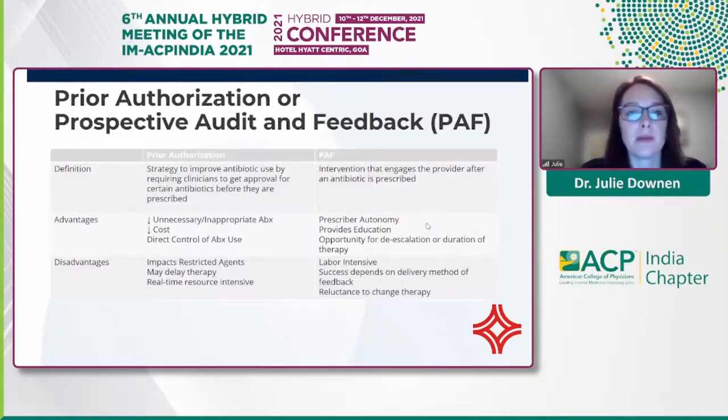When we talk about prospective audit and feedback, both strategies are used at our hospital in Springfield, but we use them differently. Prospective audit and feedback is my favorite of the two. This intervention allows providers the autonomy to choose appropriate antibiotics for their patient, but allows pharmacy to engage in interventions after antibiotics are prescribed. It provides education for prescribers and pharmacists, with great opportunity for de-escalation and duration of therapy.